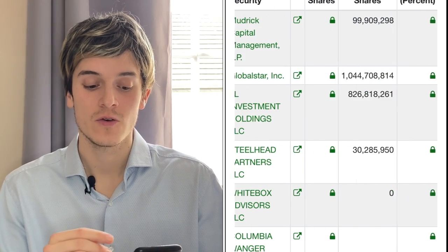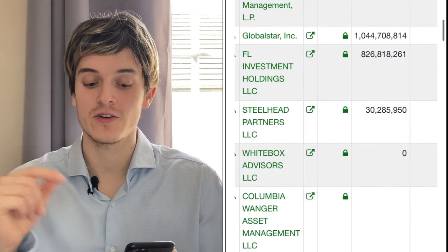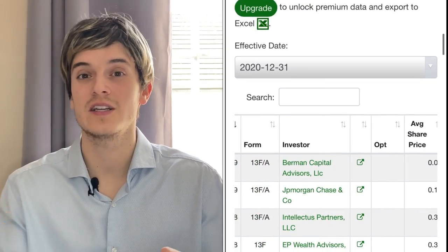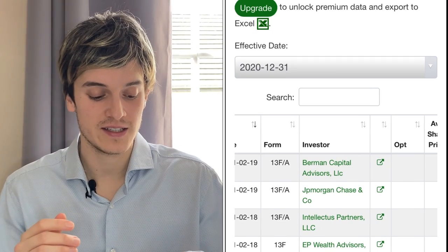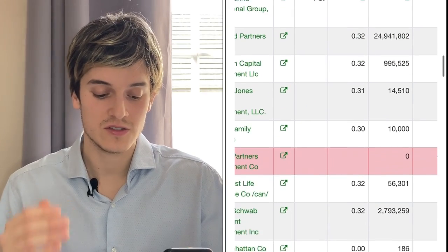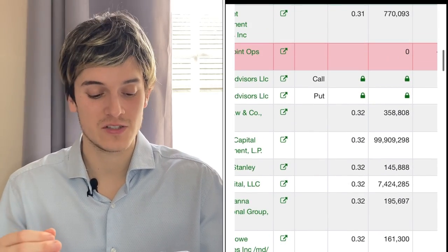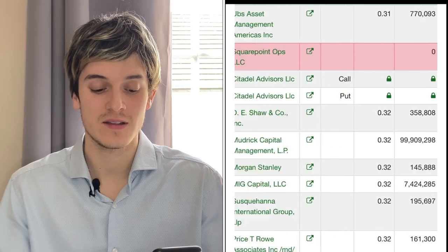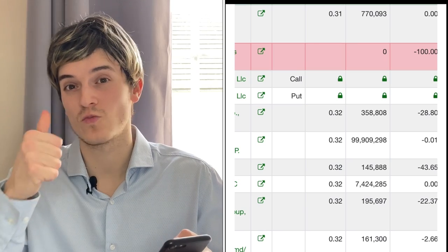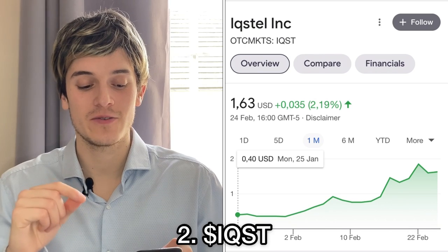We can see here Modric Capital who bought 99.9 million shares — that's enormous. We can see FL Investments holding 800 million shares, Still Help Partners 30 million shares. Looking at recent investor activity on February 16th through 19th, investors bought in 2 million, 13 million, 24 million, 11 million, 1 million, 7 million, and 99 million shares — Modric Capital on February 16th bought in 99 million shares. A lot of investors are backing GSAT, which is a really great sign.